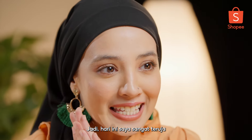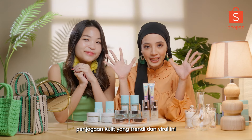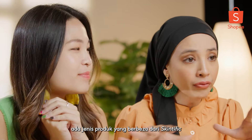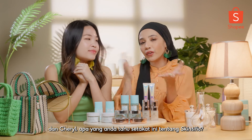So today I'm very excited because we'll be reviewing this trendy Avira skincare product which is called Skintific! In front of me right now there are different kinds of products by Skintific. And Cheryl, what do you know so far about Skintific?